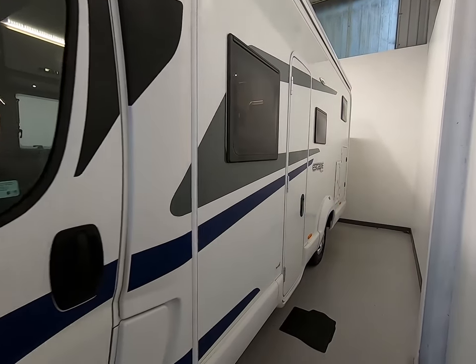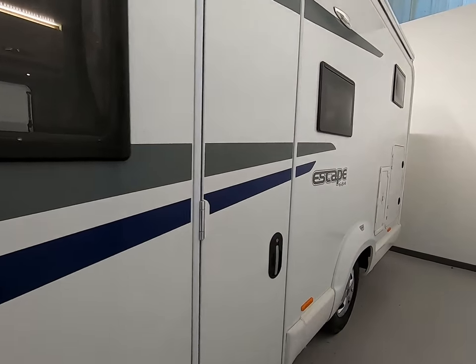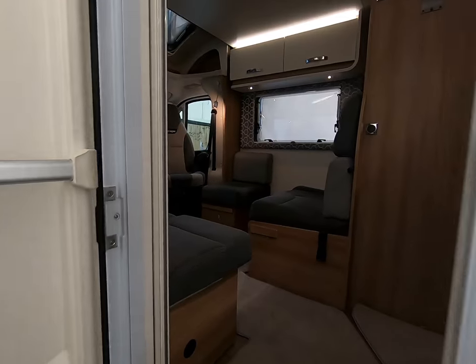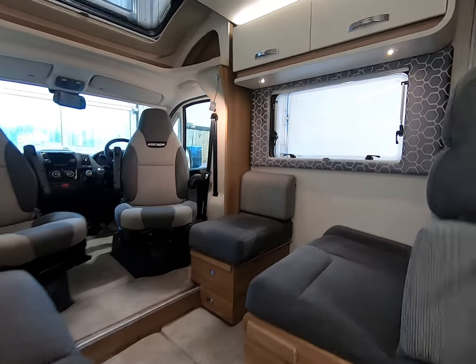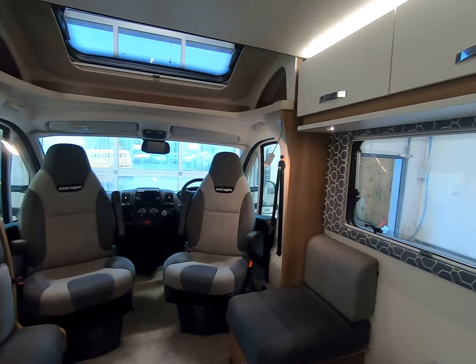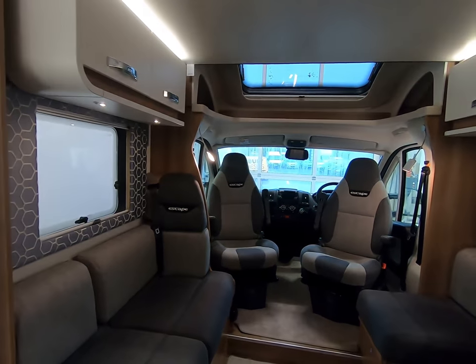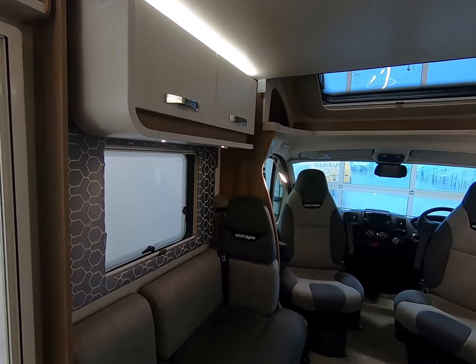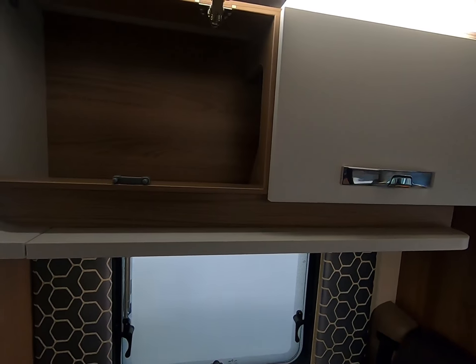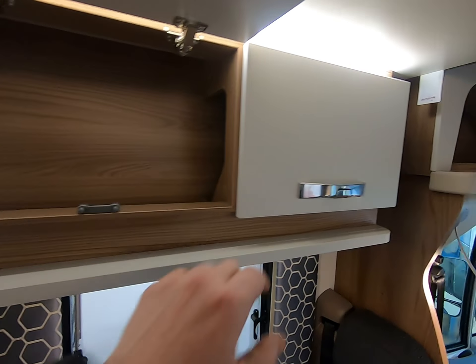Here we have the Swift Escape 684 — an excellent camper van with a great setup inside. All the features you'd expect from a fairly high-end vehicle, with some fantastic fixtures and covered space on both sides.